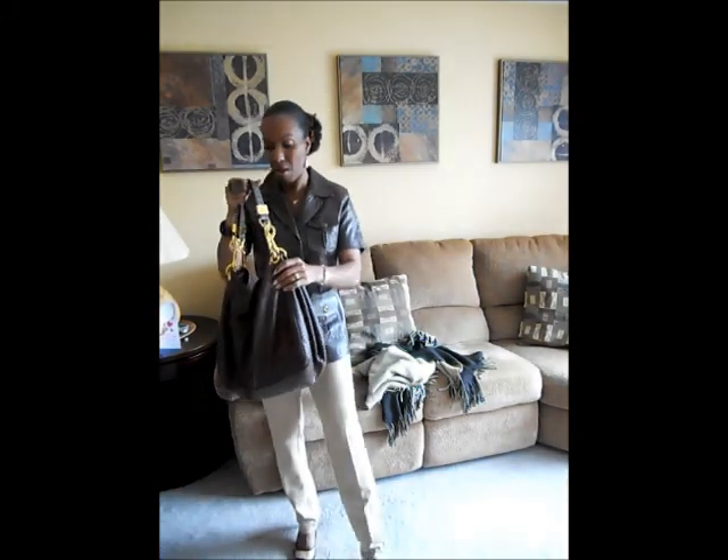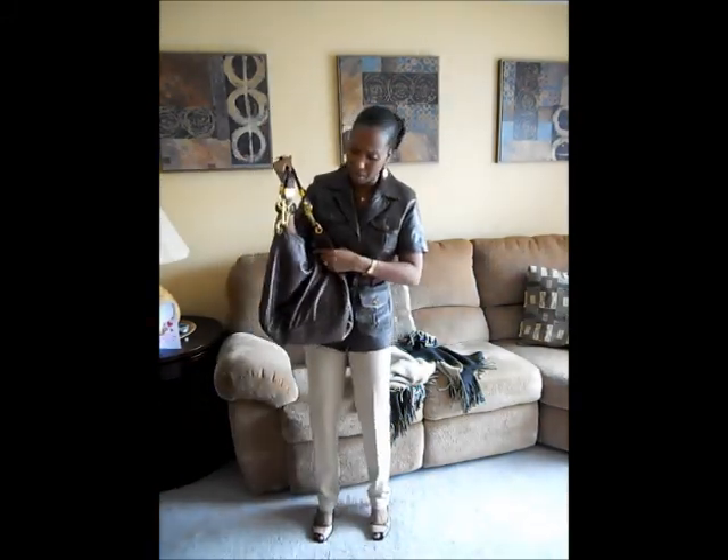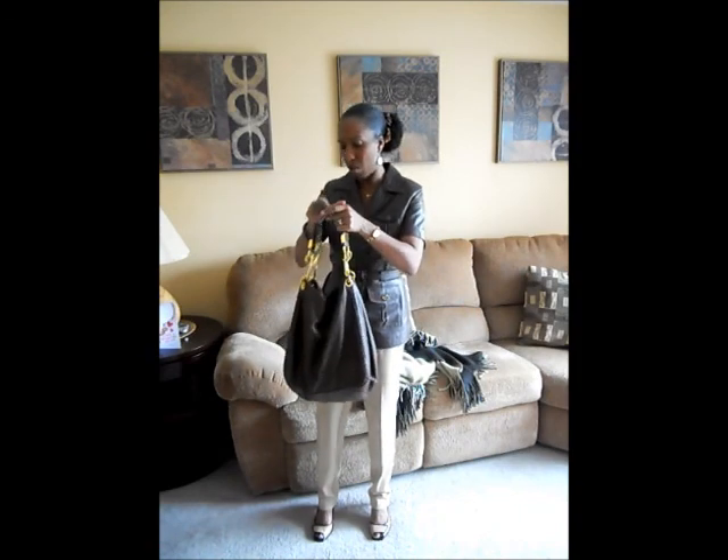For my necklace, I'm wearing a gold sideways cross, and my gold watch, and my wedding ring. My bag is from Forever 21 — it's a chocolate leather-feel bag with gold detailing. I like it a lot.